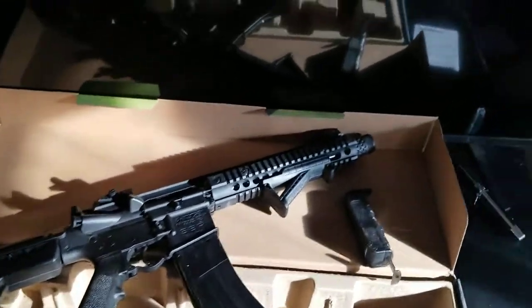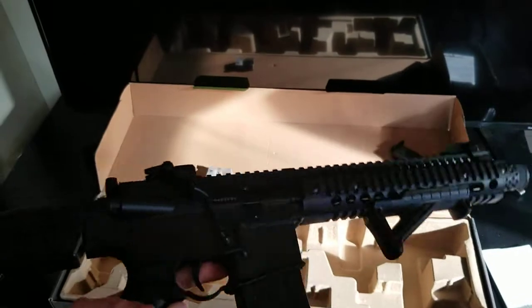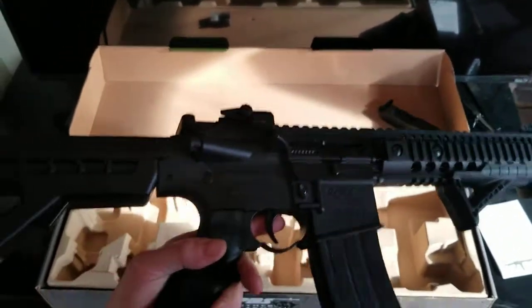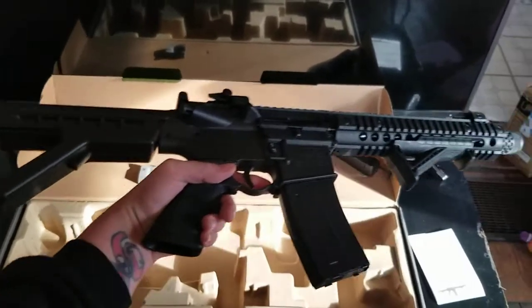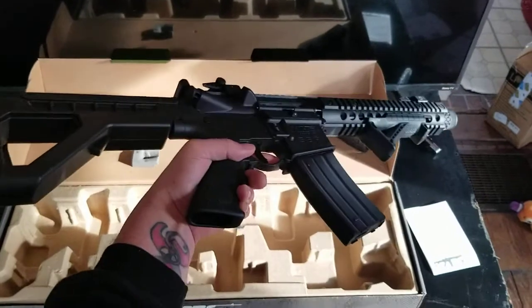So this is it — fully automatic DPMS SBR CO2 rifle. That is absolutely badass. I love it even more than I thought I would now that I'm holding it. So the only thing there is to do next is to set up a plinking area in my basement, which is huge, and make another video.